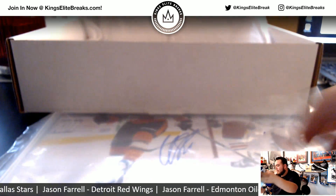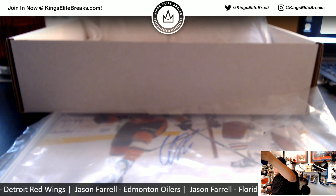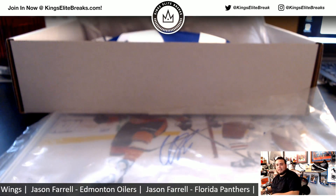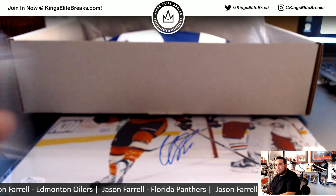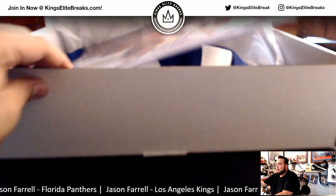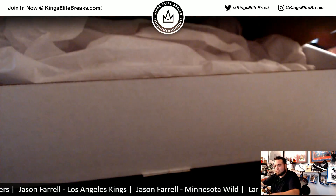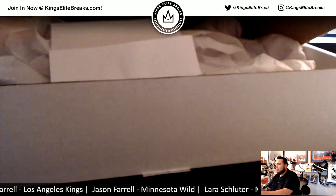There you go guys, that was the break — Hit Parade Hat Trick Autograph Hockey Hobby Box Series 2, two random teams, Number 6. I'll post the next one soon; the next one is the last box I have in stock, so if you guys want to get the next one going, Kings Elite Breaks — we'll see you guys.